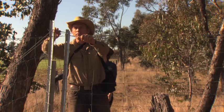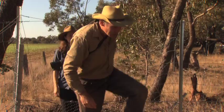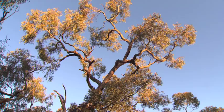This property also links up other remnants that are very important, and it starts to become part of a general biolink through central Victoria, which enables threatened species — like the woodland birds I mentioned before — to move more freely through the landscape, exchange genetic material, and become more viable.